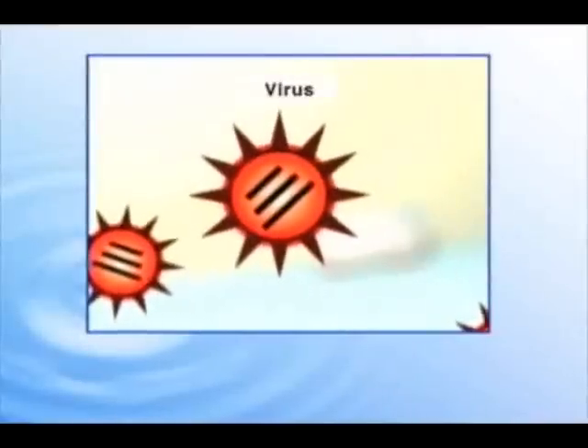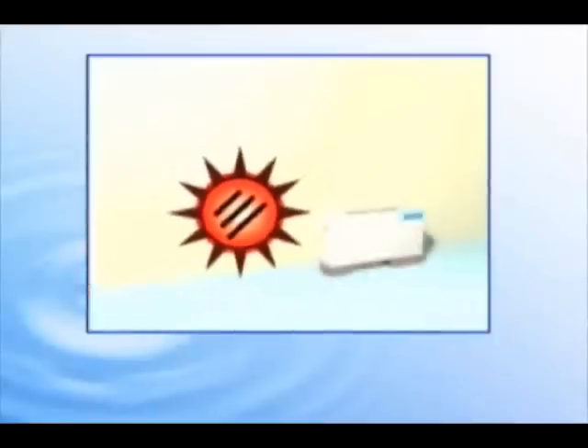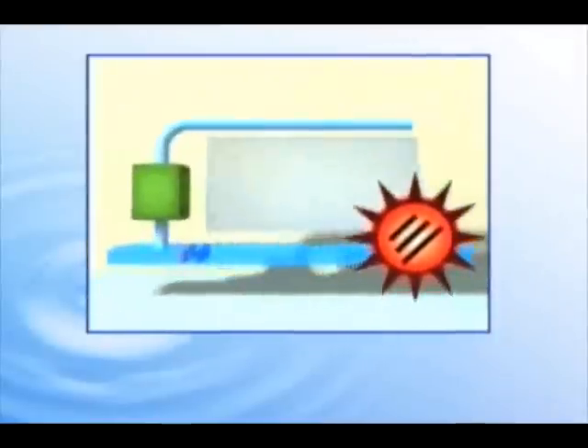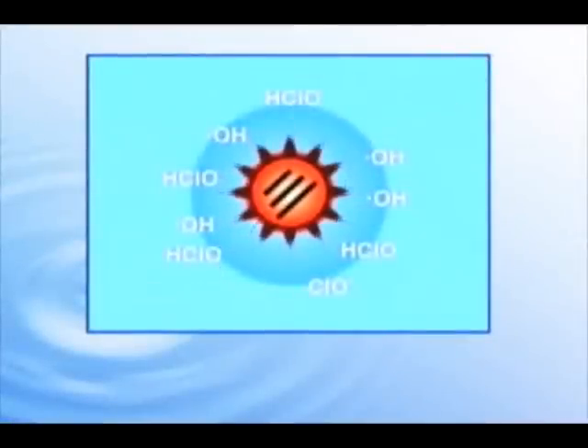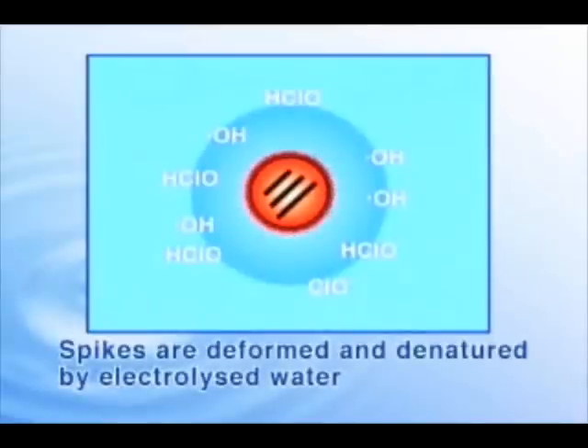Airborne viruses are normally covered with protrusions like the spines on a chestnut, called spikes. The hypochlorous acid and hydroxyl radicals in electrolyzed water denature the virus's spikes and suppress their ability to infect healthy cells.